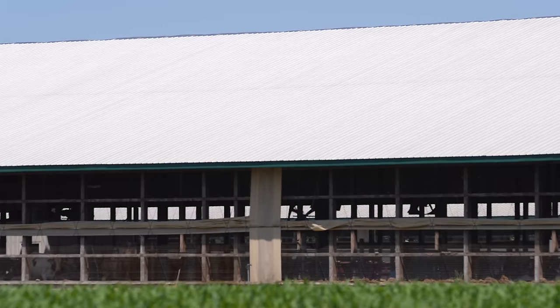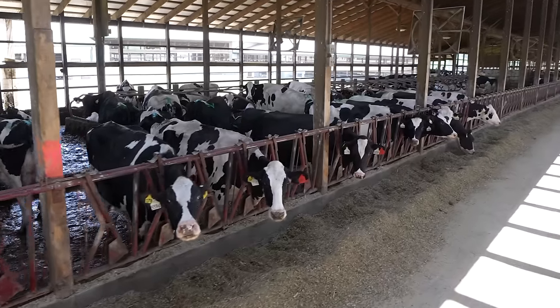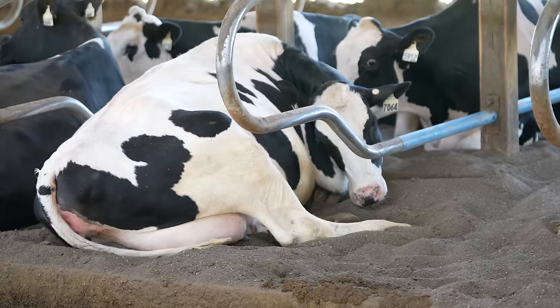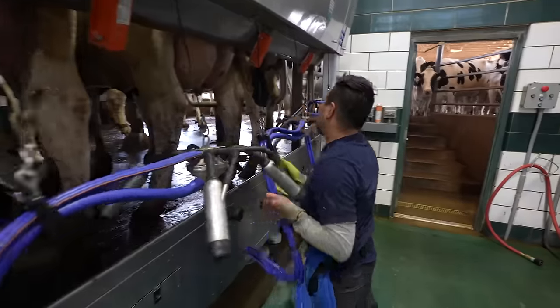We choose to use sand bedding. This barn is naturally ventilated, with fans running when the temperature exceeds 70 degrees, because cows start to experience heat stress at that level. It's called a free stall barn because the cows are free to move around from stalls to the feed bunk to the water to the milking parlor and back.